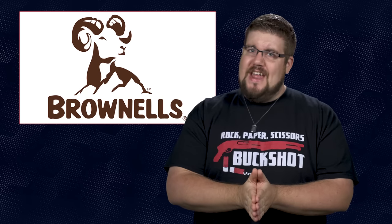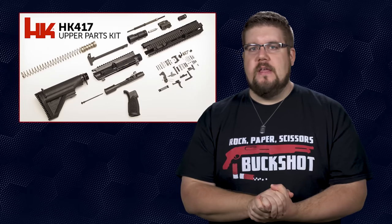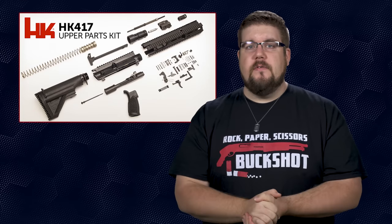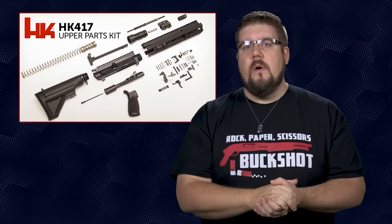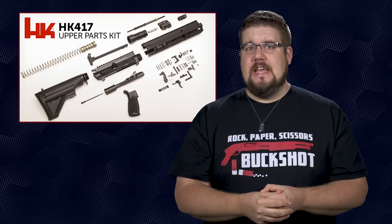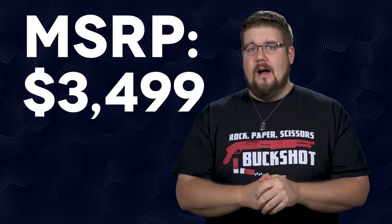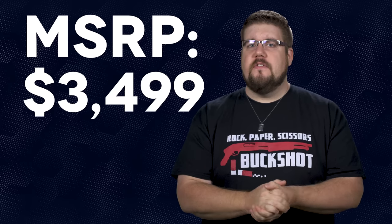It's time for some rapid fire news, starting with a little Brownells action. They recently announced they would be receiving some authentic HK416 and HK417 parts kits, which are apparently super rare here in the states. They include everything except a lower receiver, barrel, and bolt. They went on sale on August 31st with super limited quantities, and as of right now the only thing left is 417 kits — and they are not cheap. Just shy of 3,500 bucks for an incomplete rifle. If you're an HK fanboy or into military clones, this is a cool thing. If you're not, holy crap that's expensive.